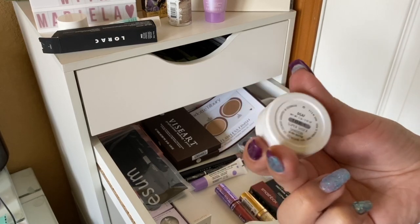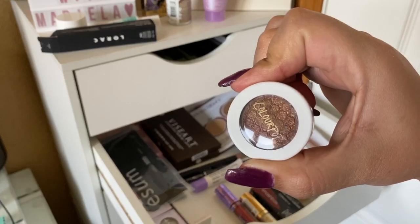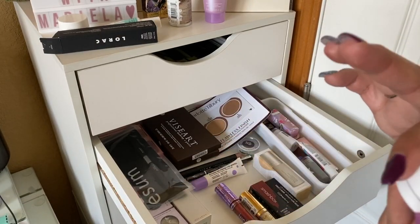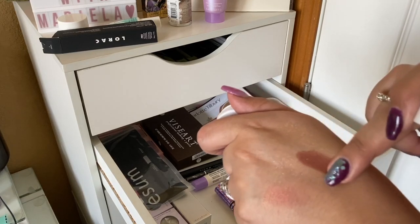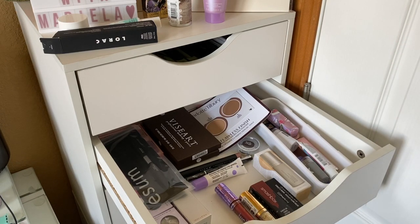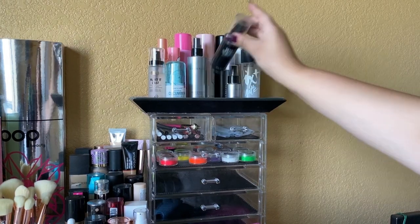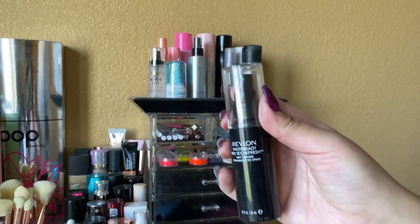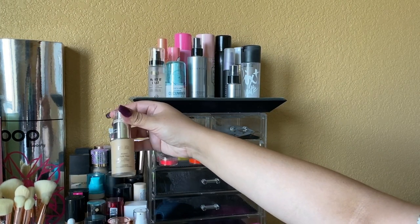The second ColourPop Super Shock Shadow is in the shade DGAF — it has a beautiful gold shift to it, really pretty. I'll take both singles. For setting spray, I'm going with the Revlon PhotoReady Prep, Set and Refresh spray this week. I was considering the Pierre René One Love Your Selfie Foundation, but since we picked the Lorac we'll save that one for next week.